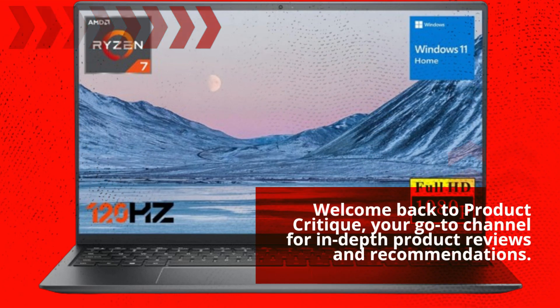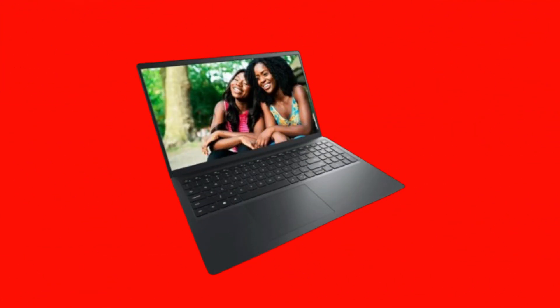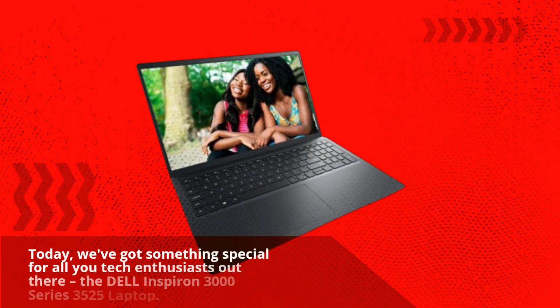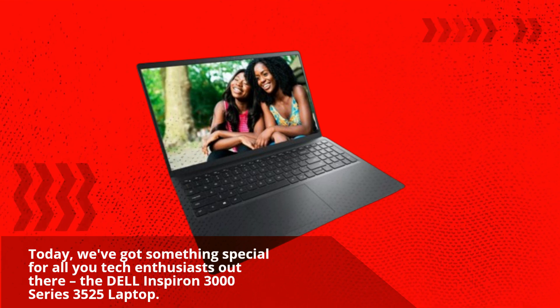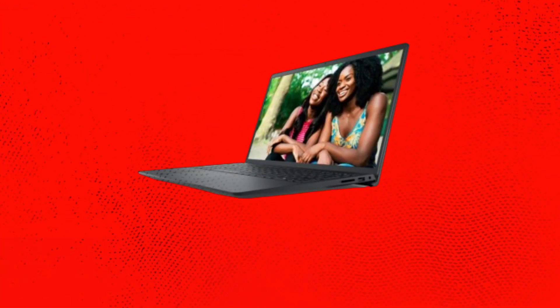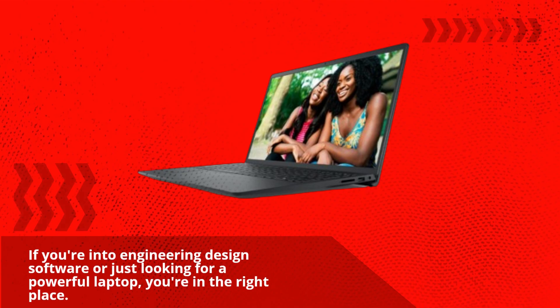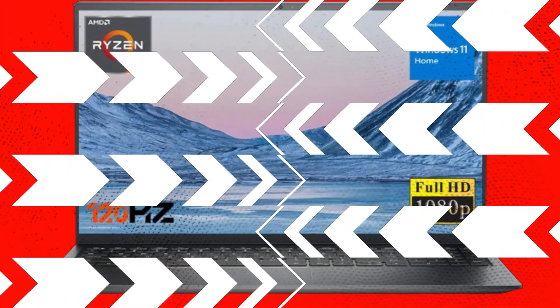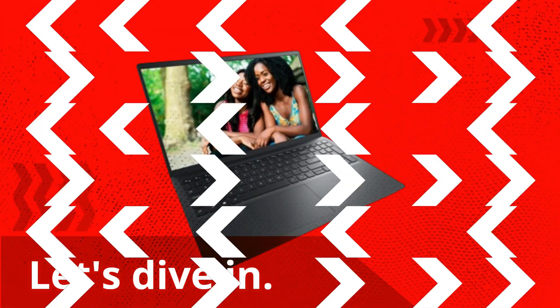Welcome back to Product Critique, your go-to channel for in-depth product reviews and recommendations. Today, we've got something special for all you tech enthusiasts out there: the Dell Inspiron 3000 Series 3525 Laptop. If you're into engineering design software or just looking for a powerful laptop, this might just be the best laptop for your needs. Let's dive in.